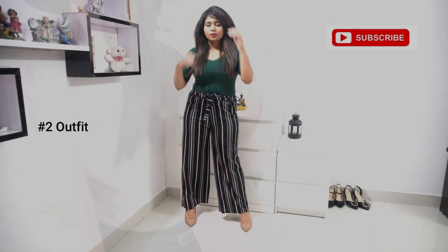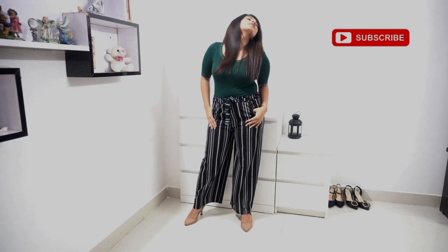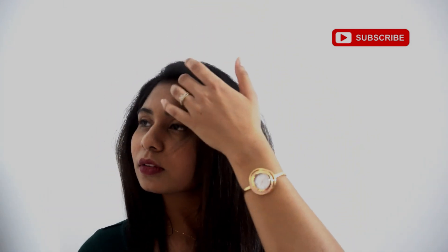For my second outfit, I've chosen yet another classic stripes but with the in-trend palazzo. I've paired it with a bottle green top with lace detailing. This is a perfect outfit for any day in the office — it's quite comfortable. I've also added a beautiful rose gold watch and a dainty necklace to complete the look.